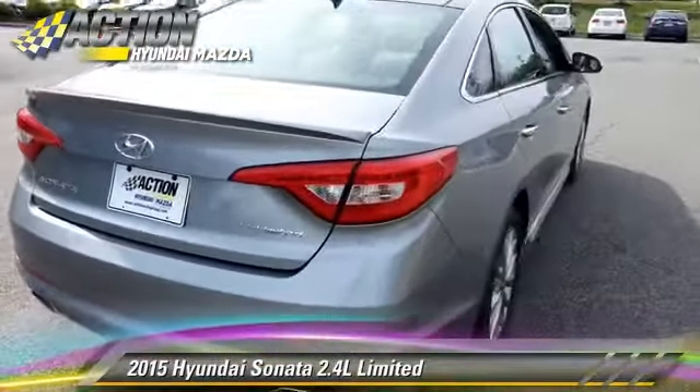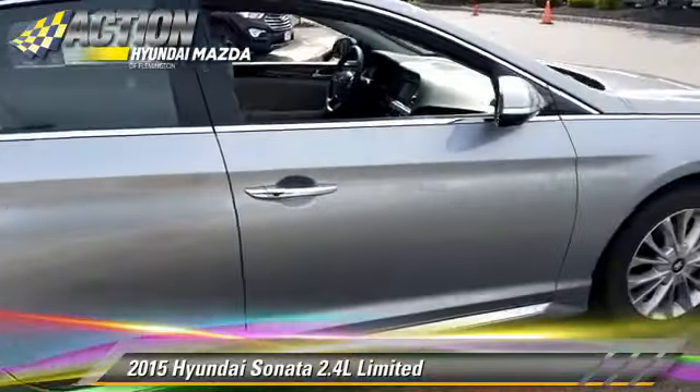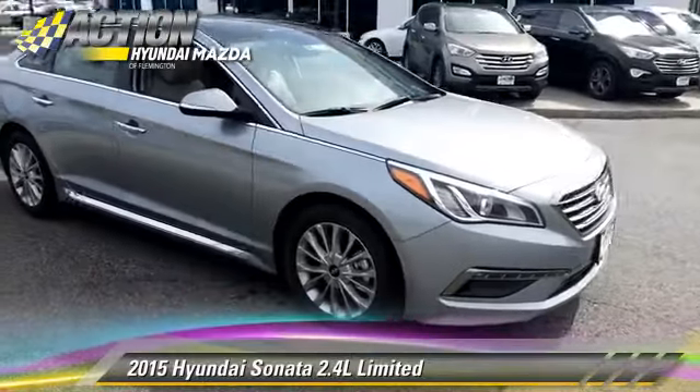This vehicle is well-equipped. This Hyundai features premium sound, leather seats, and heated power mirrors.